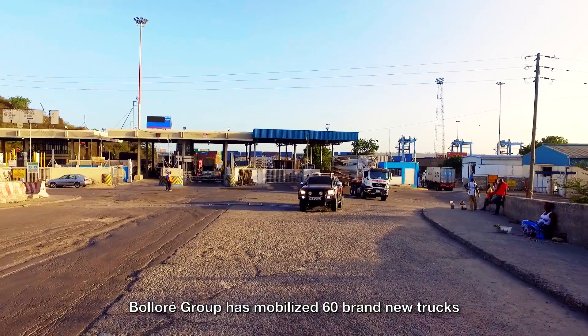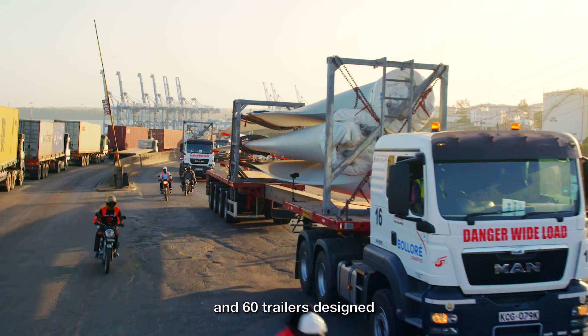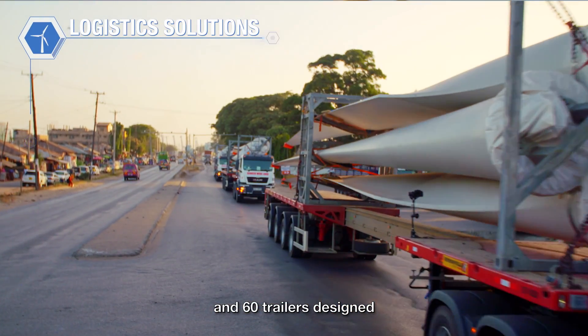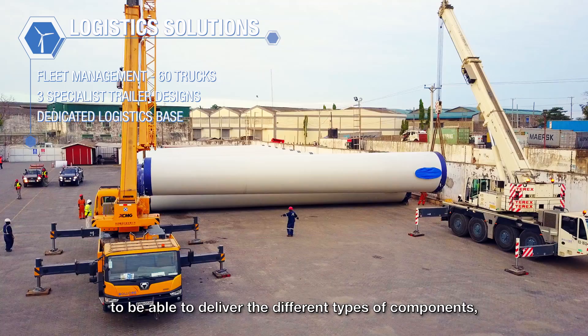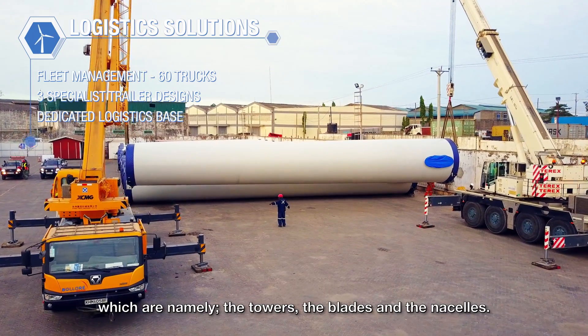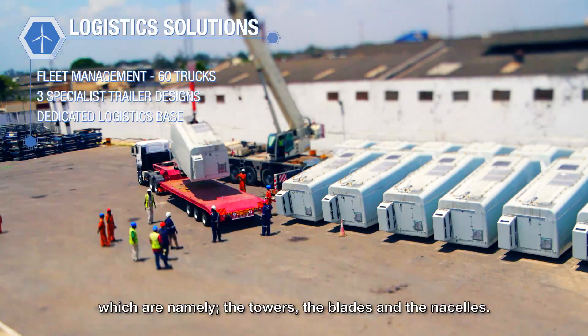Bolloré Group has mobilized 60 brand new trucks and 60 trailers designed specifically for this wind turbine project. We have 20 trailers of each type to deliver the different types of components, which are namely the towers, the blades, and the nacelles.